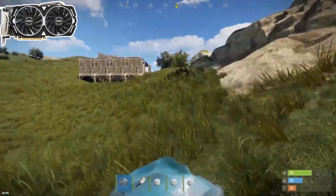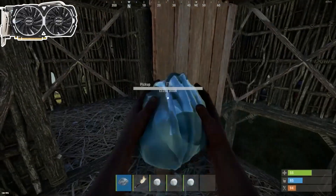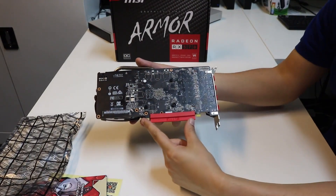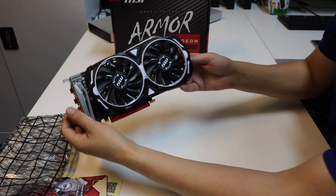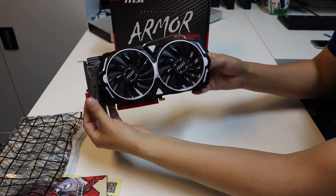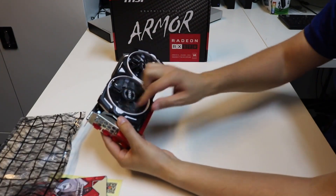Cyberpunk 2077 was also running smoothly on medium graphics quality. The GPU has 2048 CUDA cores and 4GB GDDR5 memory. The 8GB version of RX 570 is also available, but we didn't notice a major difference in performance in games as compared to the 4GB version. The GPU has a boost clock speed of 1268 MHz, making it 2% faster than the reference model.